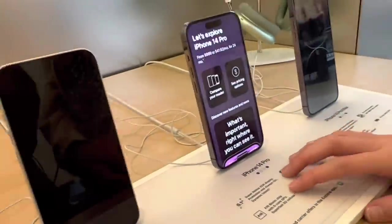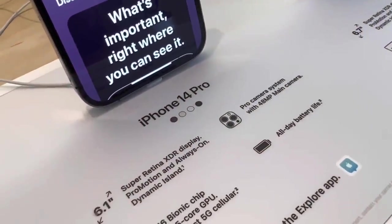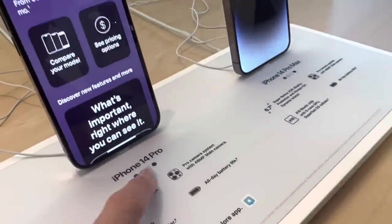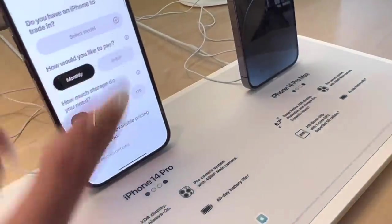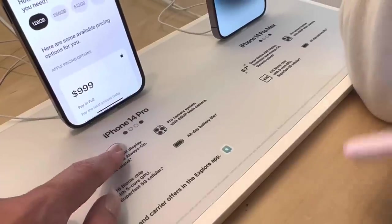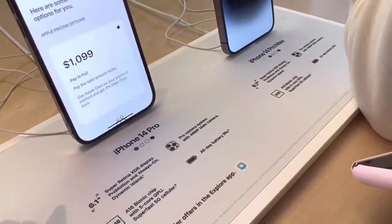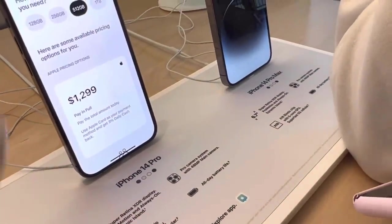Now let's see the iPhone 14 Pro. These are the colors: purple, gold, white, and black. Pricing options — this one has one terabyte! The iPhone 14 Pro has one terabyte. So 128GB is $999, 256GB is $1,099, 512GB is $1,299.